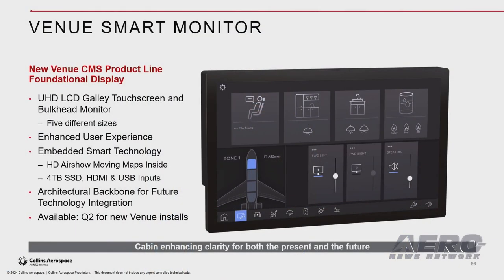The versatile Venue Smart Monitor is the next generation enhancement to the Venue product line, available initially for the new integrated Venue system. It comes in two high-definition galley touch screens and three bulkhead size options for flexible configurations, designed with a powerful internal processor, embedded software, a one-terabyte internal solid-state drive option, and flexible I/O options.